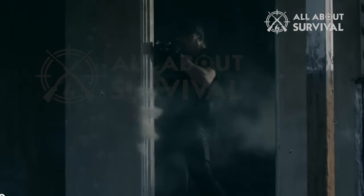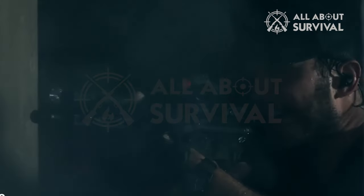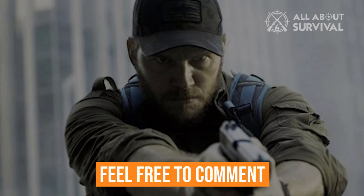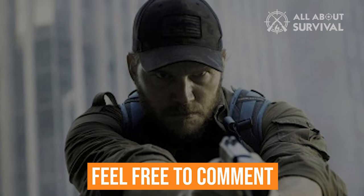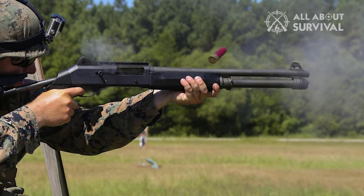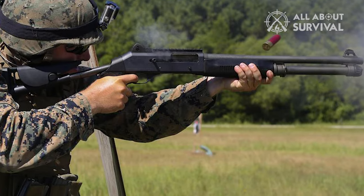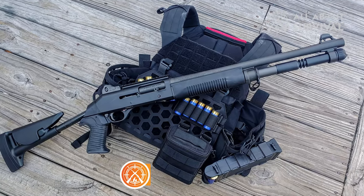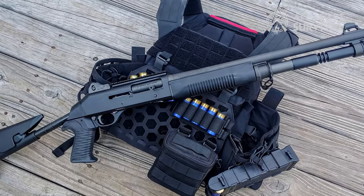So that wraps up our video. We hope you found it helpful, and if so, please give it a huge thumbs up. Please feel free to comment, leave suggestions for future videos, or ask any questions, as we love getting to respond to as many as we can. And if you subscribe to the channel, welcome to the All About Survival family. We've got lots more videos coming your way. Till then, stay safe, stay awesome, and I'll see you on the next video.